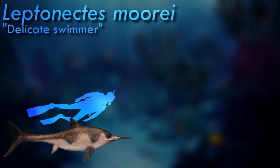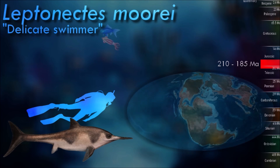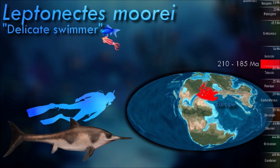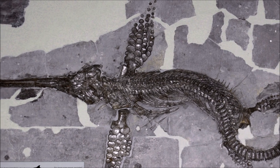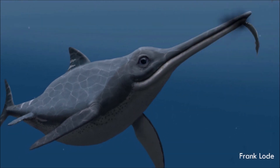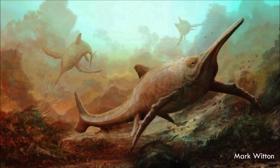Leptonectes is sometimes envisioned using its snout to stir up sediment on the sea floor to find buried prey. However, because its jaws resemble those of swordfish, it is thought that it may have used it like a swordfish to kill prey. This would involve using its long rostrum to swipe at fish in front of it and causing injuries to their flanks so that they could not swim away.